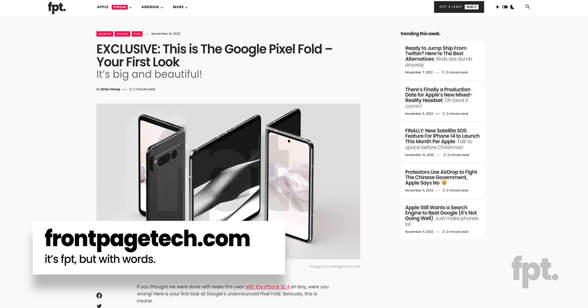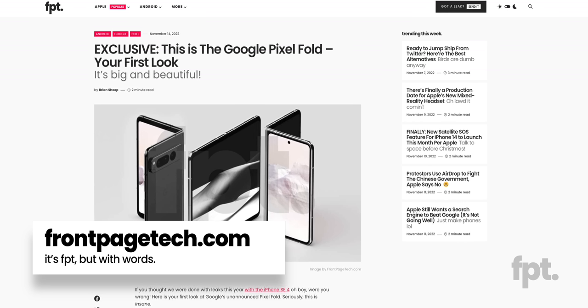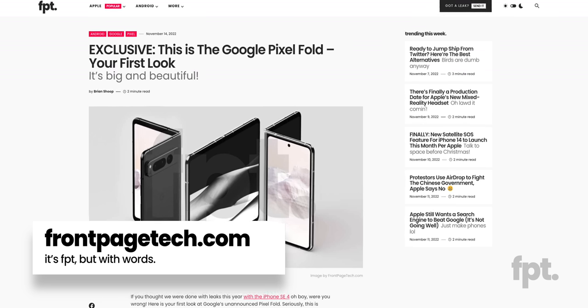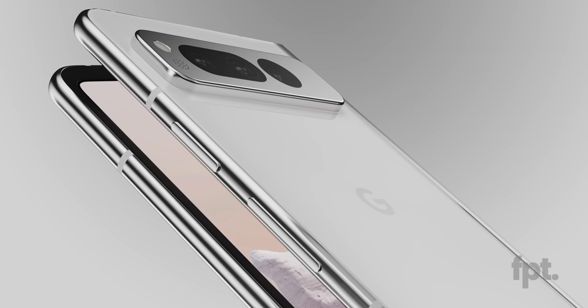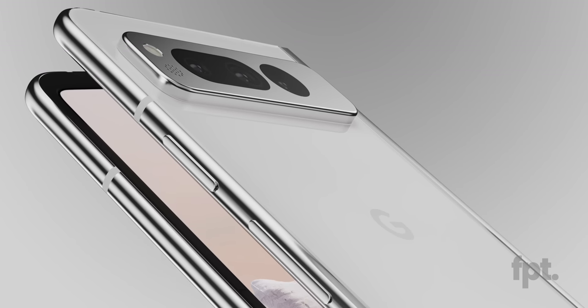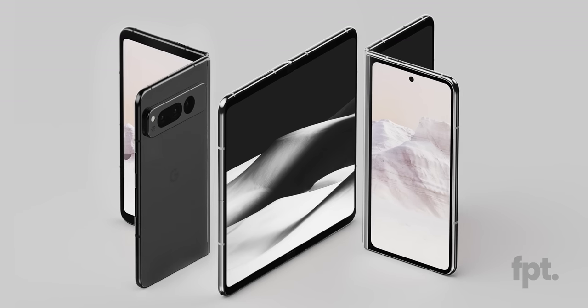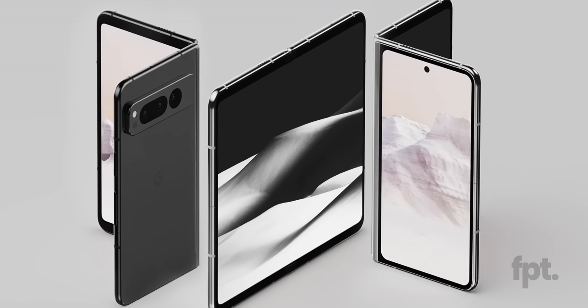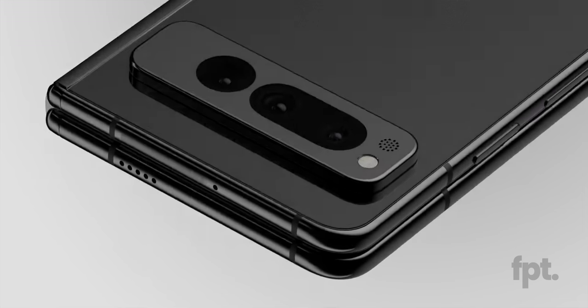All of these renders, as per usual, we are giving you the full resolution files to work with. If you're in the press and want to write articles, or you're a YouTuber and want to use these in your videos, you are more than welcome to — the full res files are linked in the description or over at frontpagetech.com. Please don't just take screenshots of this episode, that looks terrible. This fold, project codenamed Passport — a codename that makes total sense now — has been pushed back a few times, but as of now the release date is set for May of 2023, to be released alongside the Pixel Tablet.